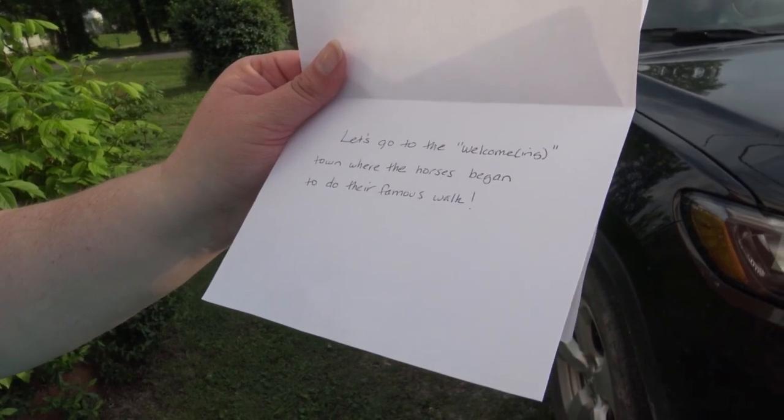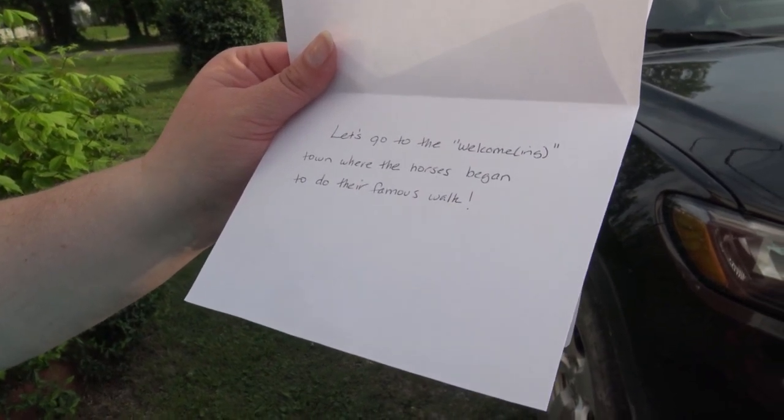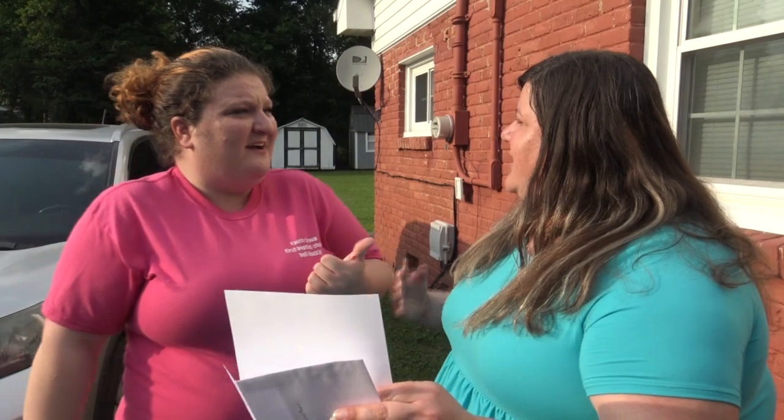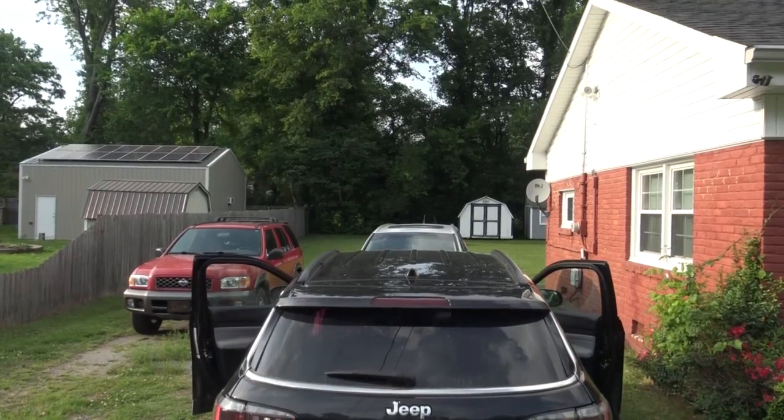Let's go to the welcoming town where the horses began to do their famous walk. Welcoming? Horses? Wartrace! Oh yeah! That's where the horses began. The pavilion? Yes! Alright, let's go check it. You ready? Yes, let's go.